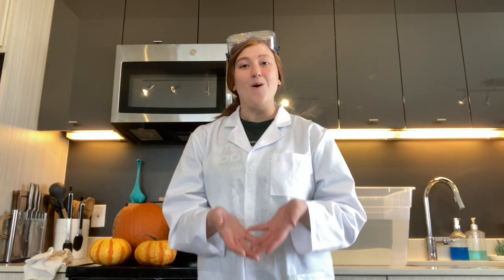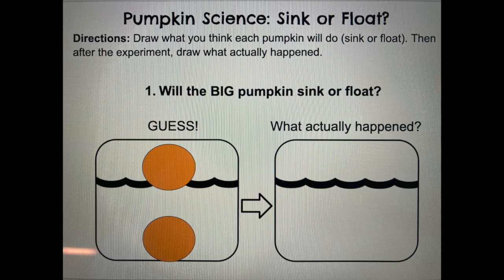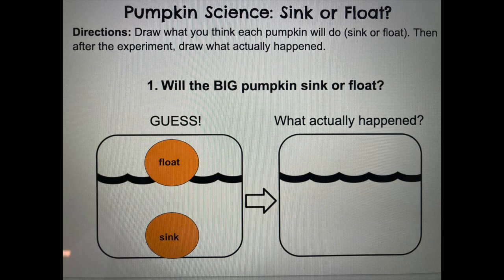First, make some predictions about the different types of pumpkins and whether you think they will sink to the bottom or float to the top. Teachers, use this time to pause and explain how to draw your guess of whether the pumpkin will float or sink.